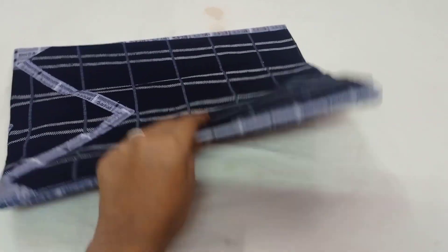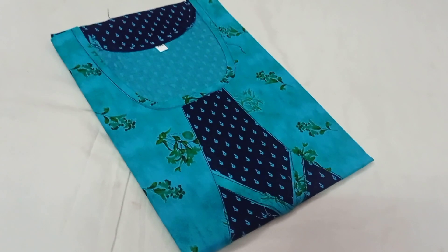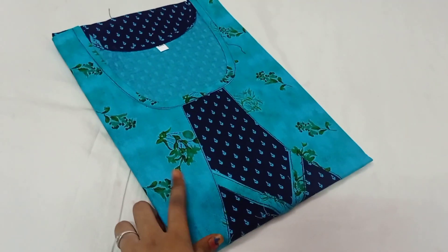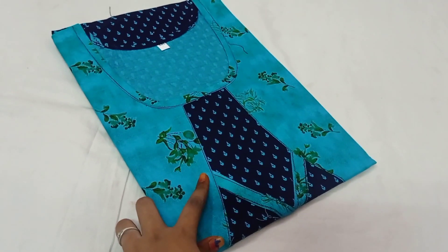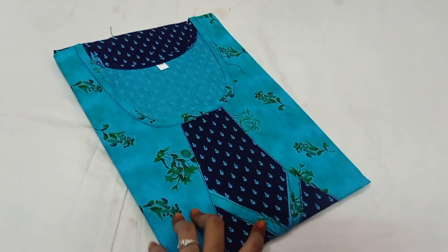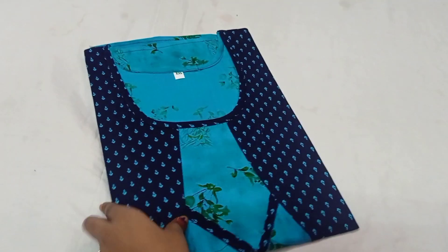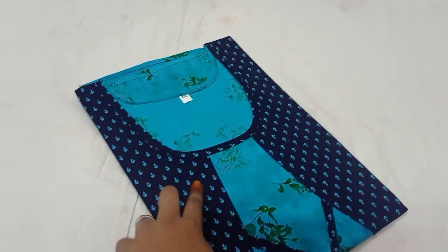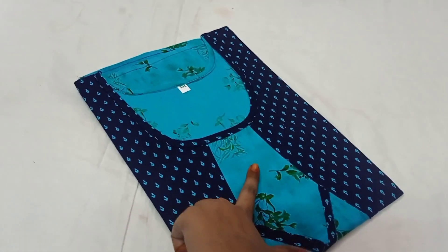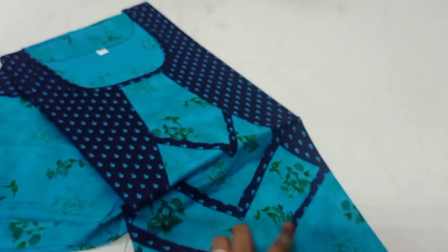Coat color body color — black. Chest is 25 inches, chest is 24 inches. This is a green with blue mix. This is a navy blue design. This coat is navy blue color. You can change the coat, you can change the piping, you can change the design. This is VVR.